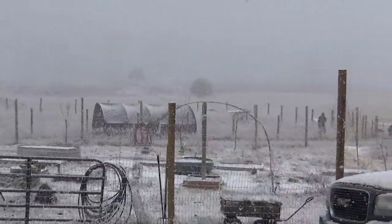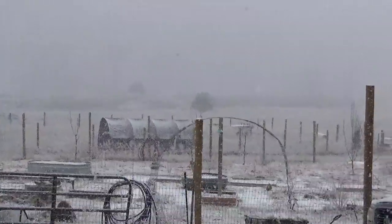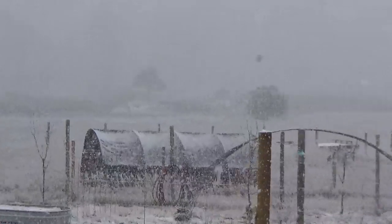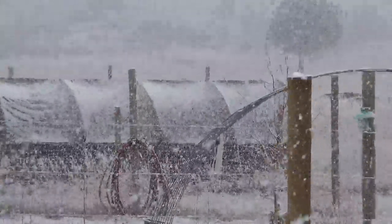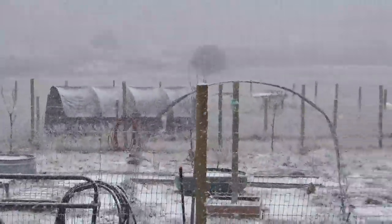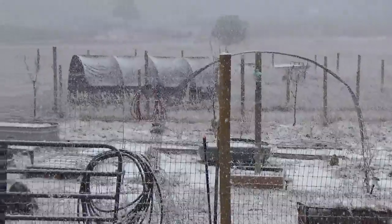We were going to do a video on the new hoop house, but a few things have changed — that's now a shade house. Stay tuned for updates on that.